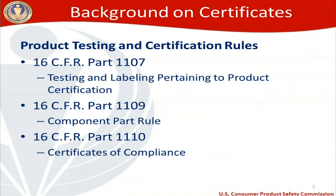The Consumer Product Safety Act and the Consumer Product Safety Improvement Act are statutes that come straight from Congress. Now we move to regulations from the Consumer Product Safety Commission. The key regulations are: 16 CFR Part 1107 on testing and labeling pertaining to product certification; 16 CFR Part 1109 on the component part rule; and 16 CFR Part 1110, which deals directly with certificates of compliance — their content and requirements — which is really why we're here today.